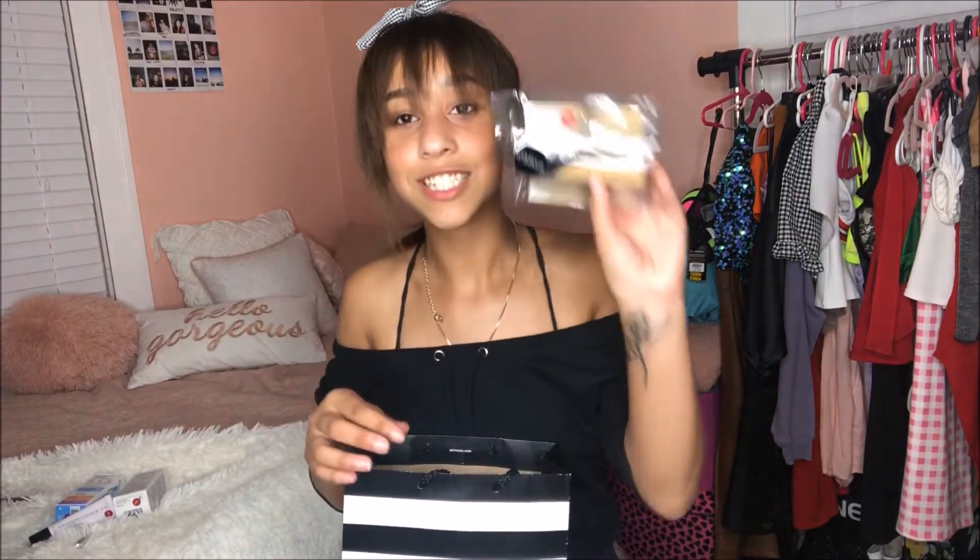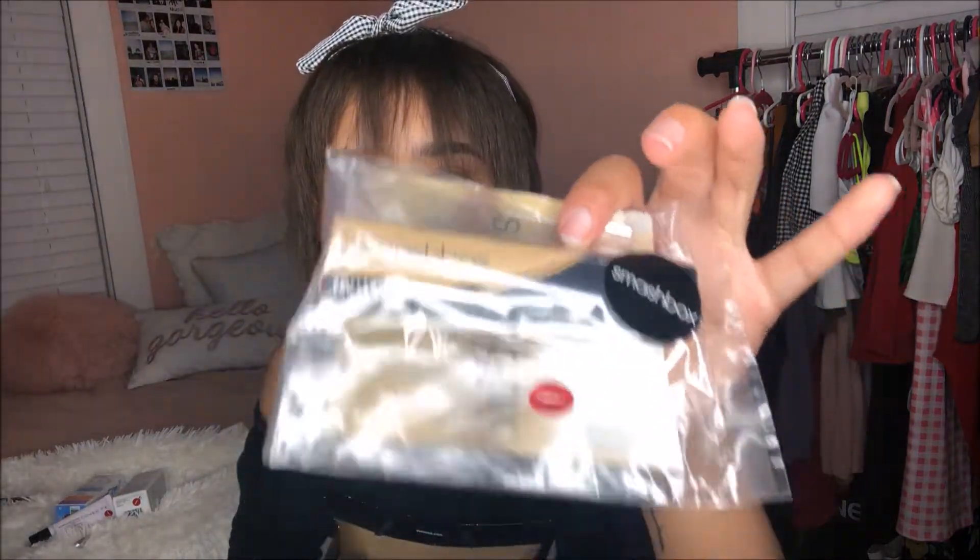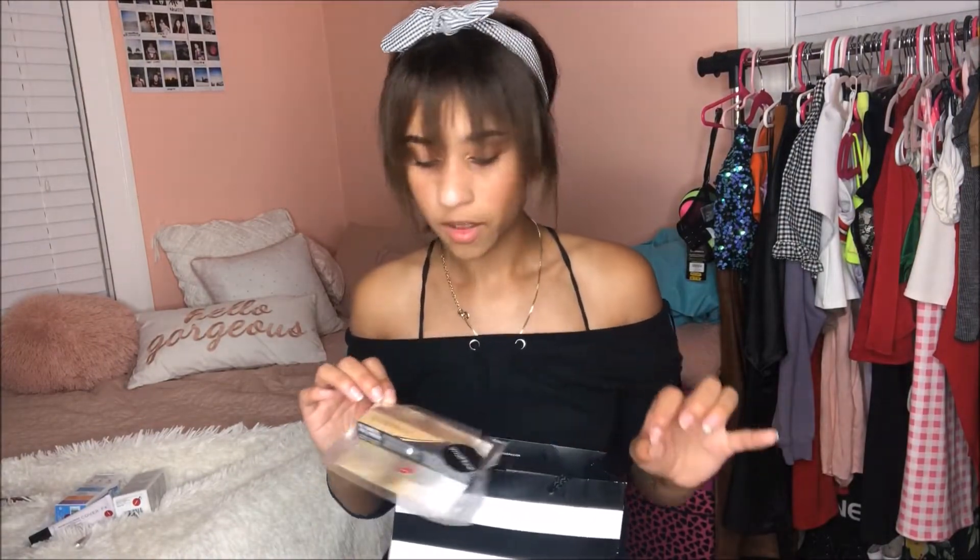This other thing I'm so excited about — we got the Smashbox concealer in the shade Medium Warm Olive, which is my shade. My current concealer is almost gone and I needed a new one, so now I get to try this one. I have never tried any Smashbox concealers before.